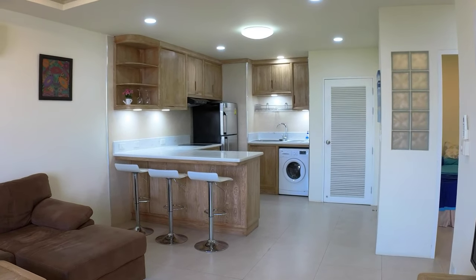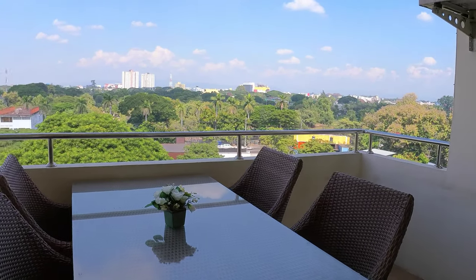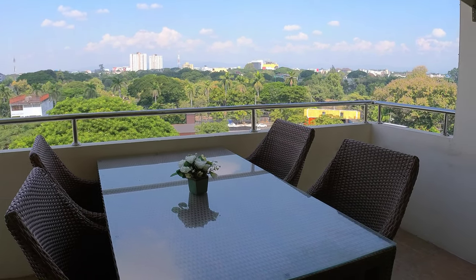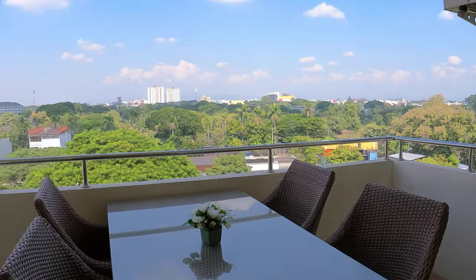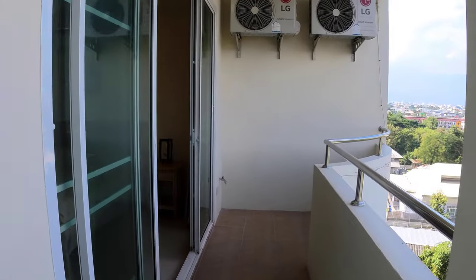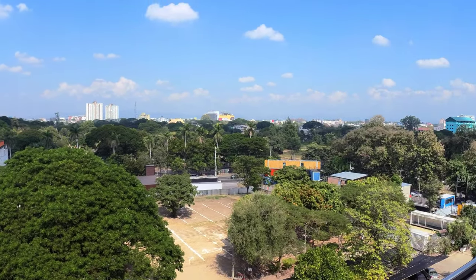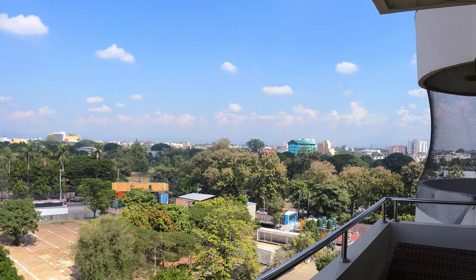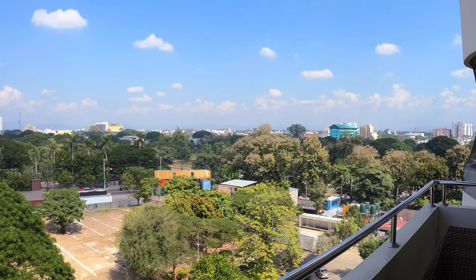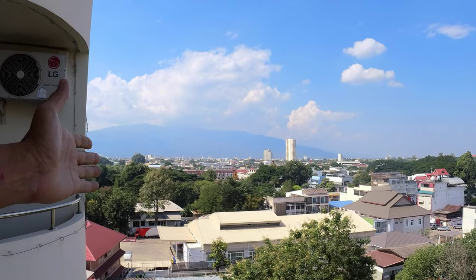We have a big balcony here. As you can see, it can fit a full dining table for four people, so that's quite nice. And it even extends over to the bedroom. Let's check out this beautiful north facing view — which means you don't have any problems with the heat and sun coming in if you were south facing. North facing balcony is amazing, especially on the left side where you have this beautiful mountain view.